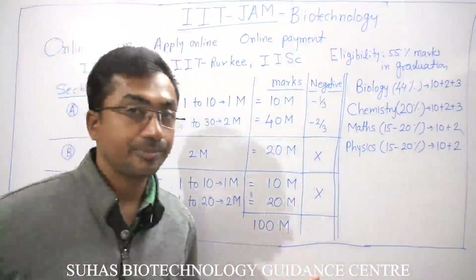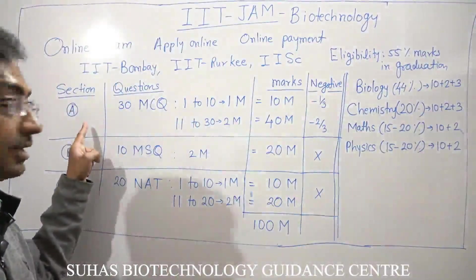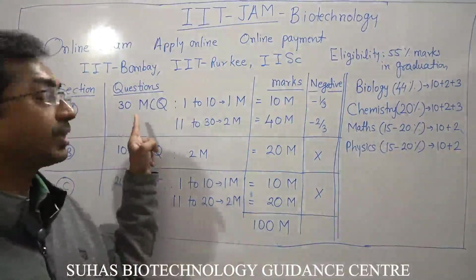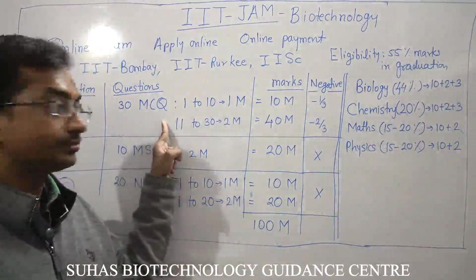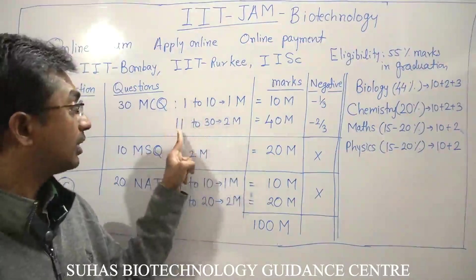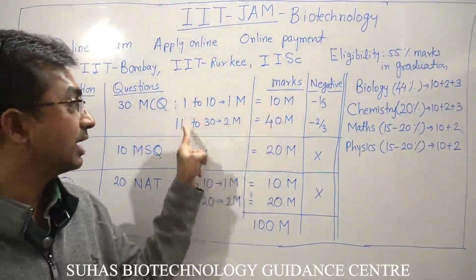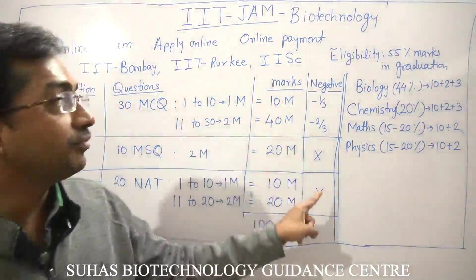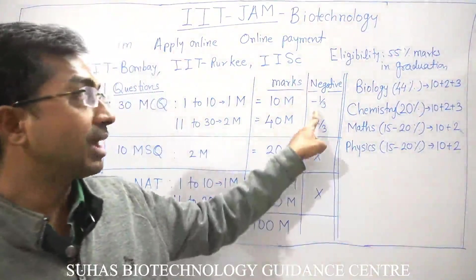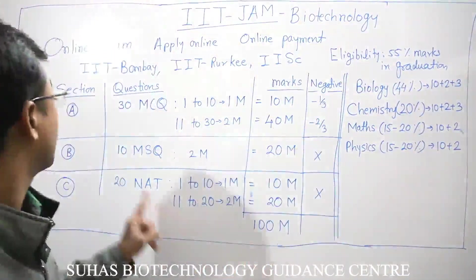Now let's come to the important part — how this exam is structured. The complete exam is classified into three sections: A, B, and C. Section A has 30 questions: question numbers 1 to 10 carry one mark each (totaling 10 marks), and question numbers 11 to 30 carry two marks each (totaling 40 marks). For wrong answers in Section A, 1/3 mark is deducted for one-mark questions and 2/3 mark for two-mark questions.